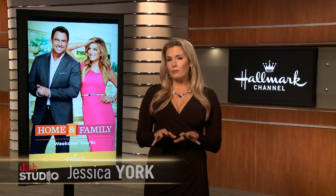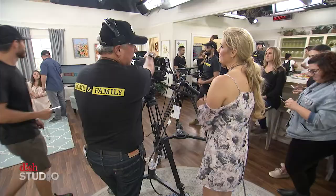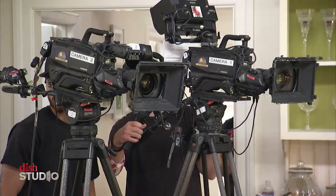Hi there, I'm Jessica York in the Dish Studio. If I was going to run away from home, I knew exactly which home I'd run to. I just spent a day on set with Hallmark Channel's daily series, Home & Family.